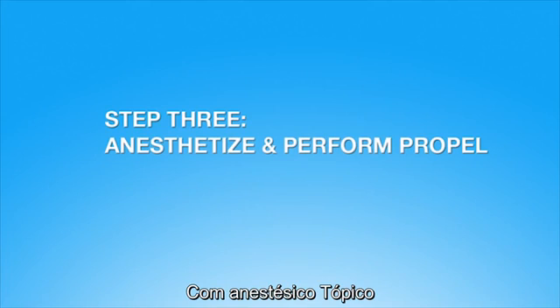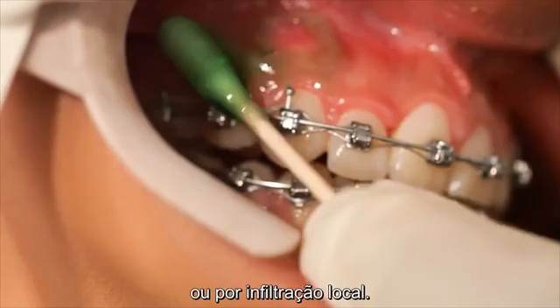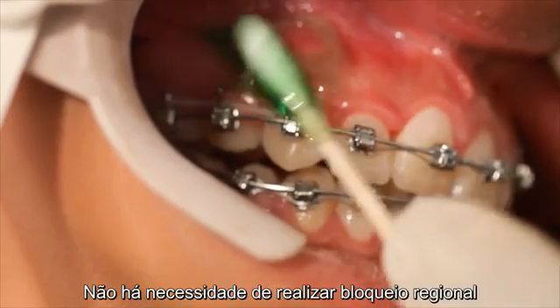Prior to performing Propel, the patient should be anesthetized with either a compounded topical anesthetic or by local infiltration. There is no need to perform a block.